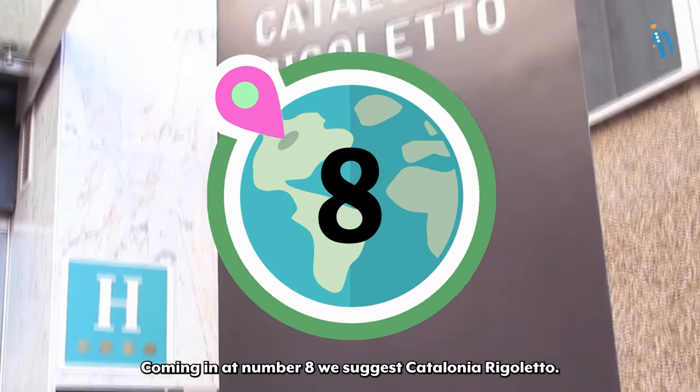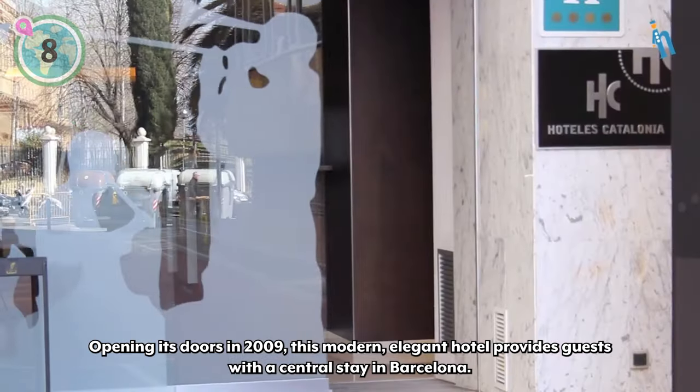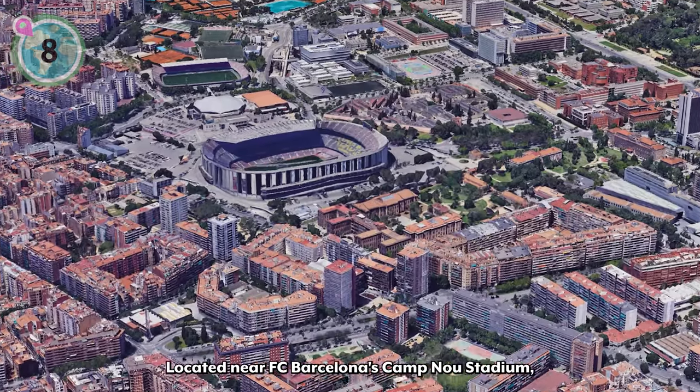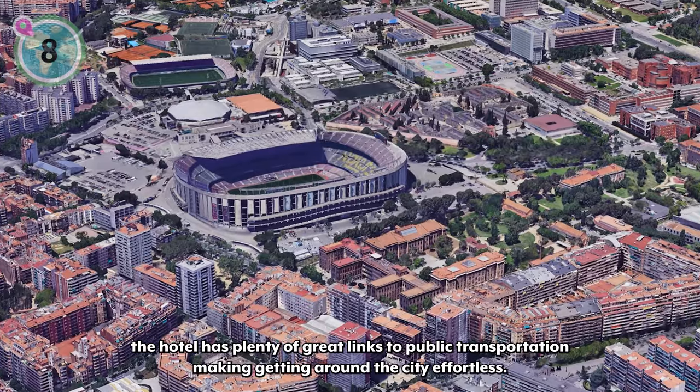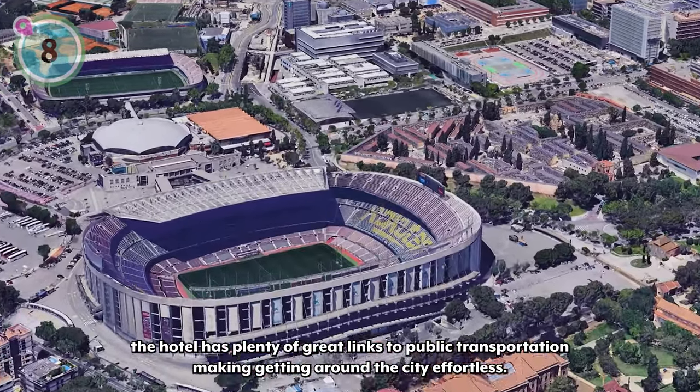Coming in at number eight, we suggest Catalonia Rigoletto. Opening its doors in 2009, this modern, elegant hotel provides guests with a central stay in Barcelona. Located near FC Barcelona's Camp Nou Stadium, the hotel has plenty of great links to public transportation, making getting around the city effortless.